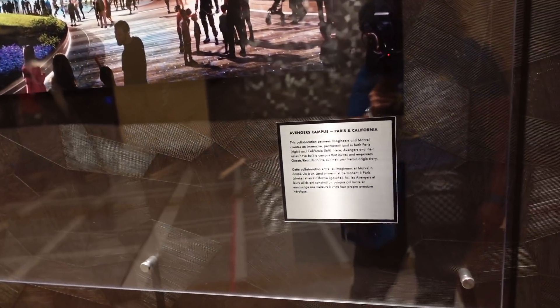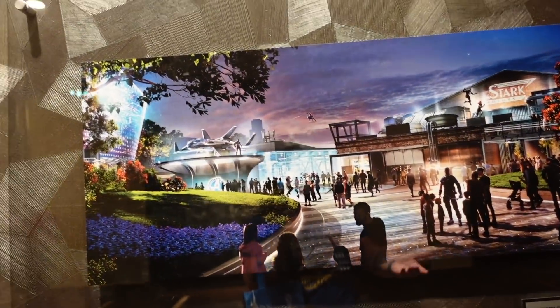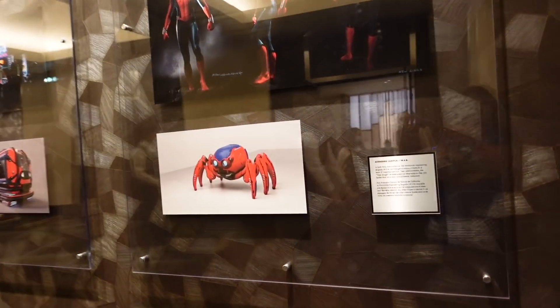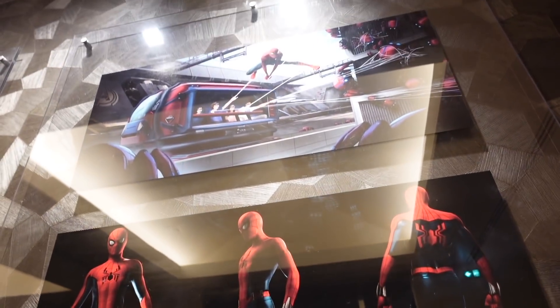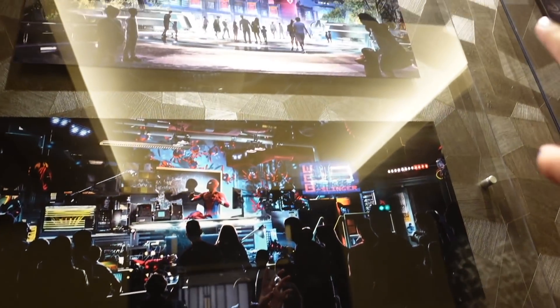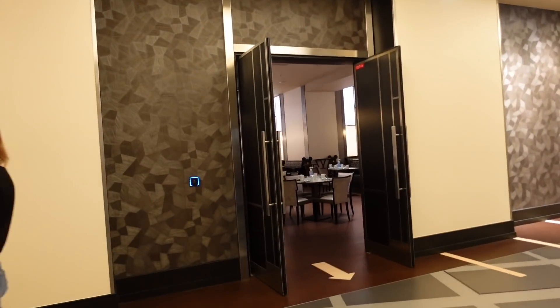On the right-hand side I've spotted some exclusive photos of Avengers Campus, which is coming to Disneyland Paris in the next few years as an extension of Walt Disney Studios. It says 'Avengers Campus Paris and California.' I'm really excited about this. There are some nice concept photos up there including photos of attractions and ride vehicles - I think this is the Spider-Man ride already opened in California. The ride vehicle looks really cool.